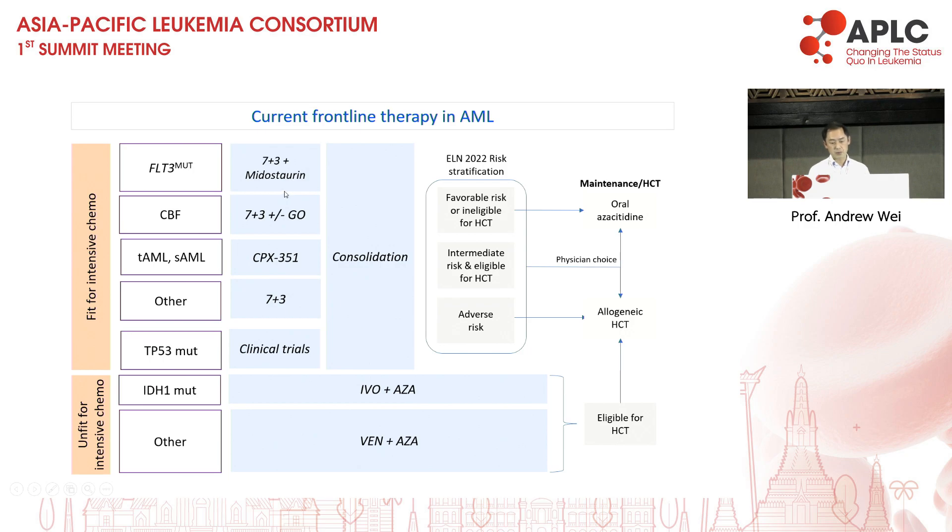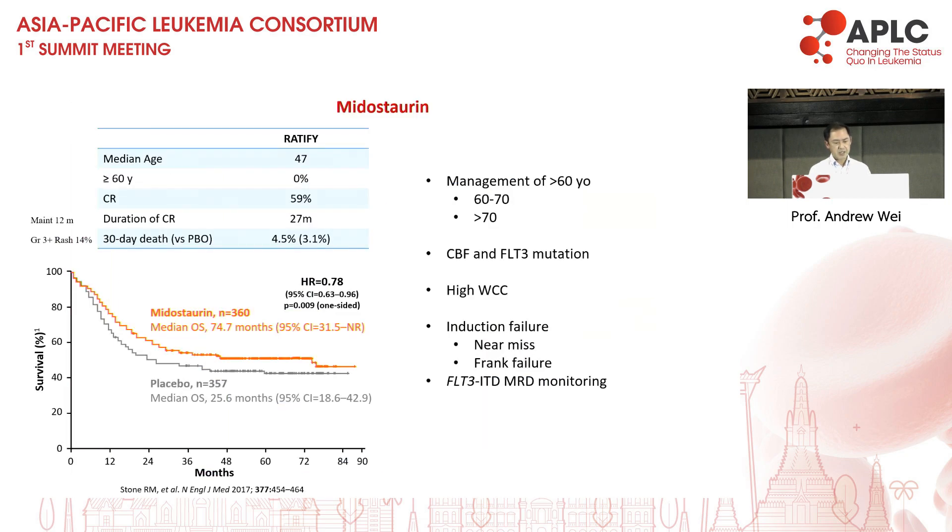This is our current AML treatment landscape. We tend to identify mutations and link treatment according to the profile, either by genotype or by clinical situation. I'm going to go through some of these therapies to highlight areas of controversy which still remain. The first group are patients with FLT3 mutation. Currently we use midostaurin as our frontline therapy unless you have access to quizartinib.